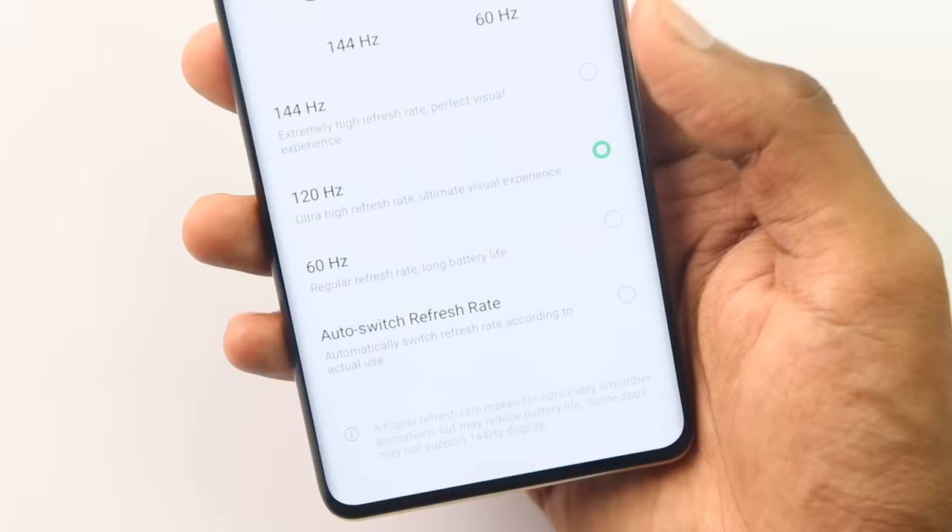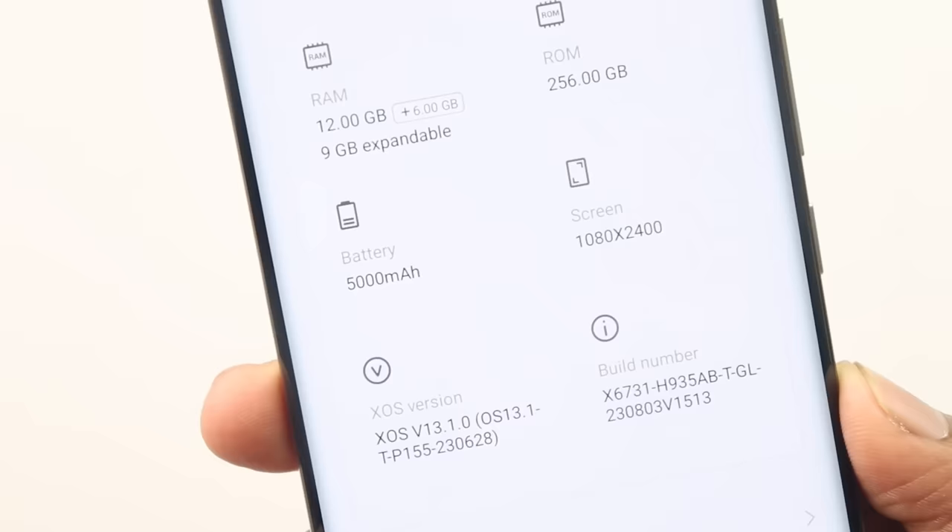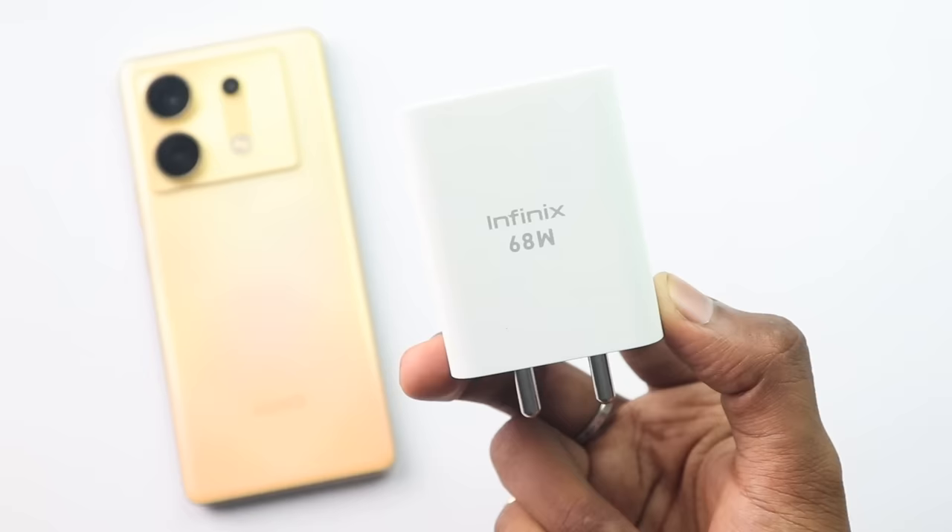You have to understand that the 144Hz refresh rate will consume more battery. Despite a 5000mAh battery, the high refresh rate will impact backup. However, there is a 68W charger included which charges 0 to 100% in approximately 55 to 57 minutes, which is quite fast.